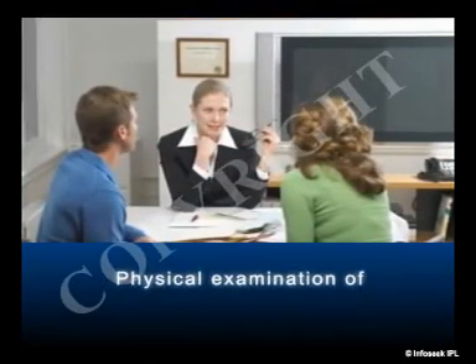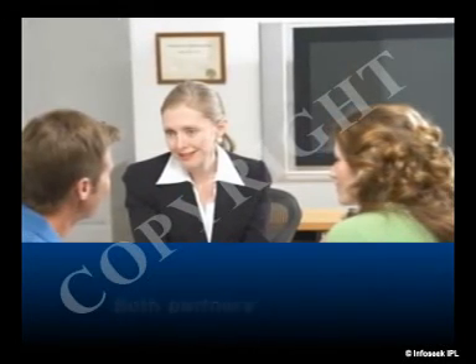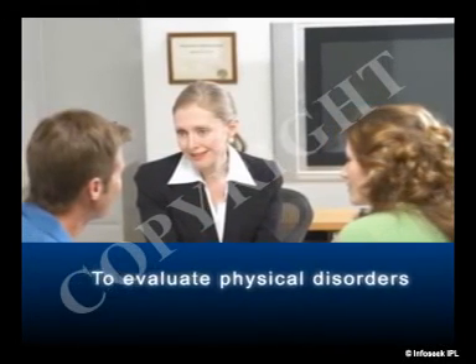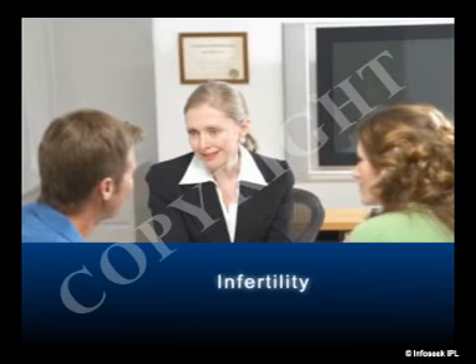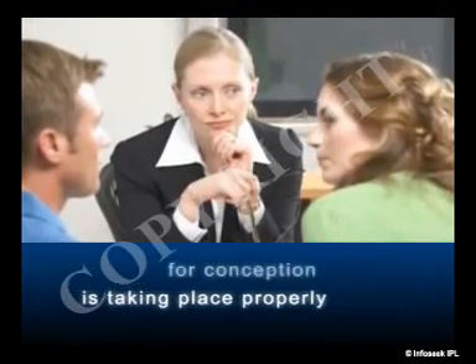At an infertility clinic, the doctor will conduct a physical examination of both partners to determine their general state of health and to evaluate physical disorders that may be causing infertility. Usually, both partners are interviewed about their sexual habits in order to determine whether intercourse is taking place properly for conception.